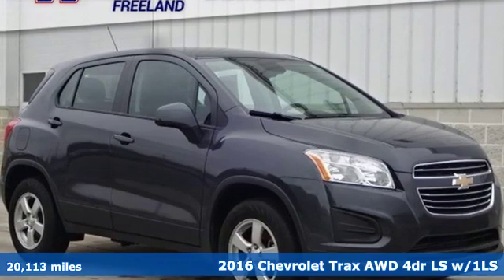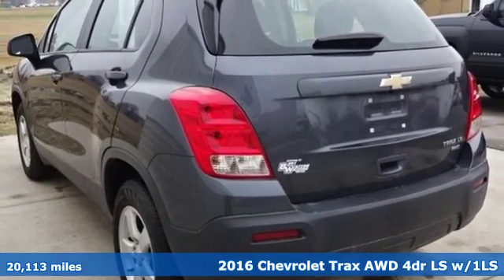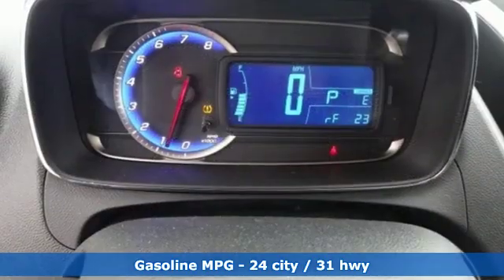Here's a 2016 Chevrolet Trax — fun to drive, easy to park. This Trax simplifies your life and helps you explore your adventurous side. It's equipped for all your driving needs and wants.